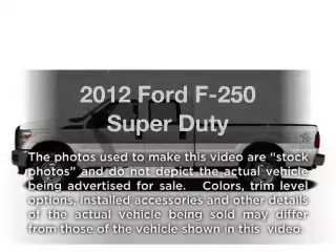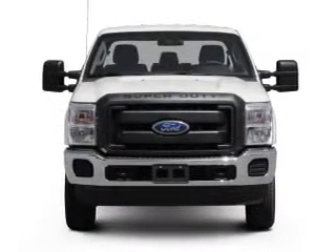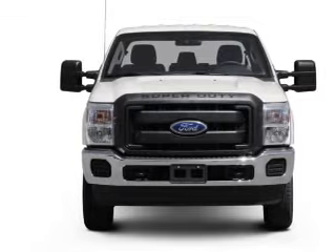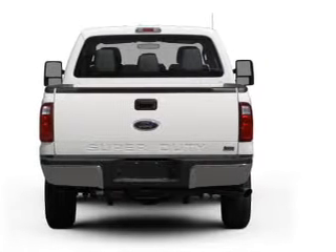Imagine yourself in this 2012 Ford F-250. Travel the roads in style and comfort in this great vehicle. With a powerful 8-cylinder engine connected to a smooth shifting 6-speed automatic transmission.